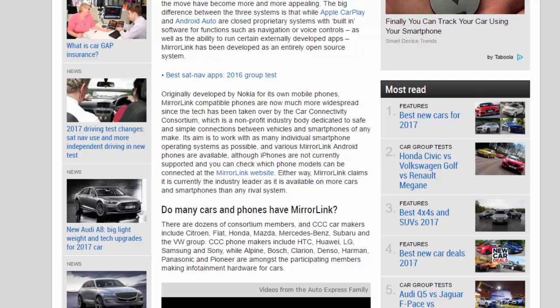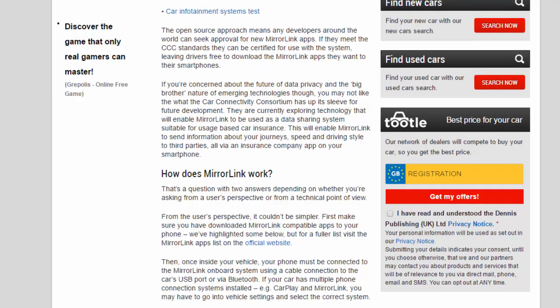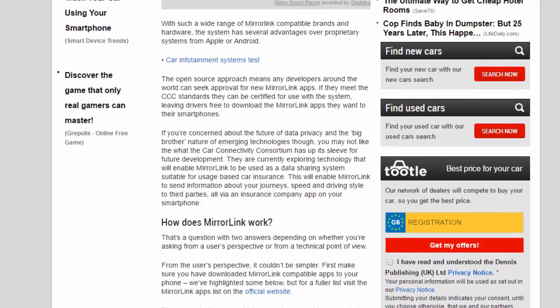There are dozens of consortium members. CCC car makers include Citroën, Fiat, Honda, Mazda, Mercedes, Subaru, and the VW Group. CCC phone makers include HTC, Huawei, LG, Samsung, and Sony, while Alpine, Bosch, Clarion, Denso, Harman, Panasonic, and Pioneer are among the participating members making infotainment hardware for cars. With such a wide range of MirrorLink-compatible brands and hardware, the open-source approach means any developers around the world can seek approval for new MirrorLink apps. If they meet the CCC standards, they can be certified for use, leaving drivers free to download the apps they want.